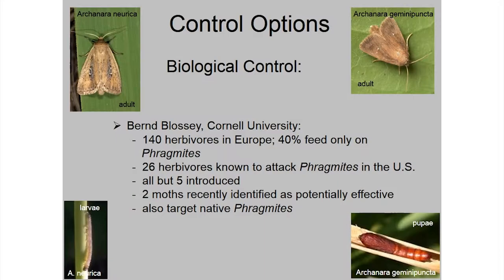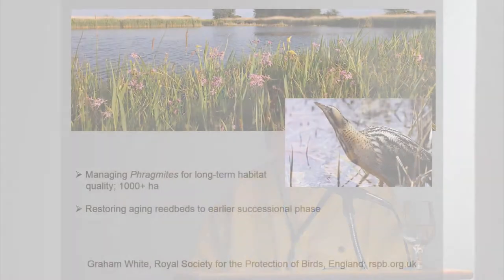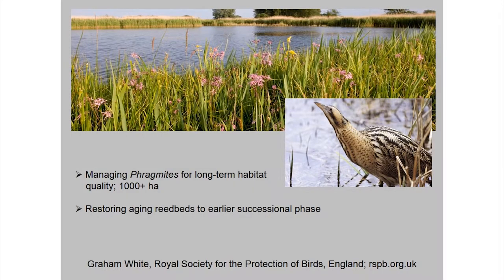These were the two moths identified for potential biological control in the States and Canada, because they can't just release them without us being on board. What you need to know is these moths don't differentiate between invasive phragmites and native phragmites. Their argument is: without this control, you're going to lose your native phragmites anyway. If you want to hear more, there's a great webinar by Burr on the Great Lakes Phragmites Collaborative — there are actually quite a few webinars on there about phragmites.